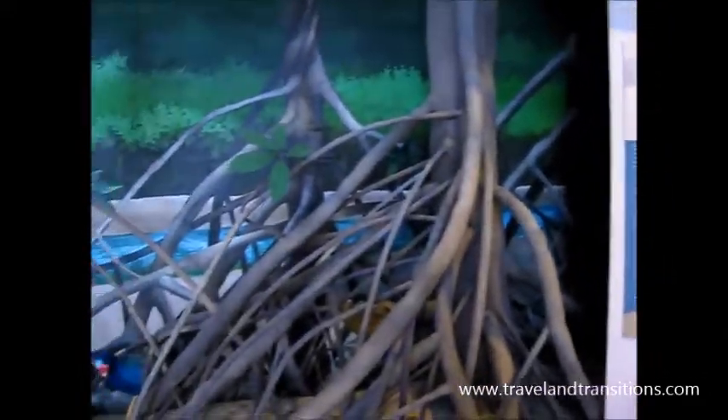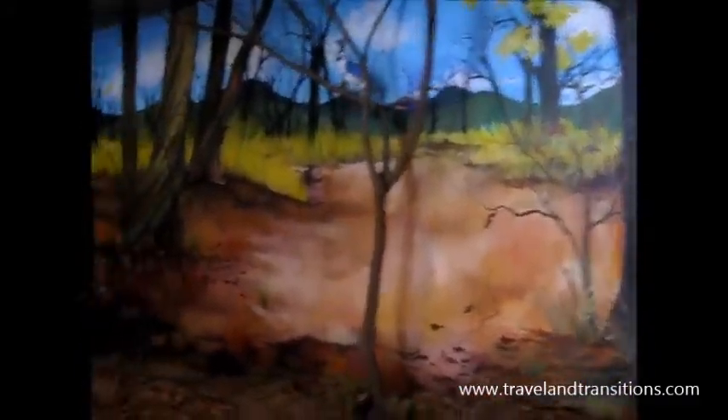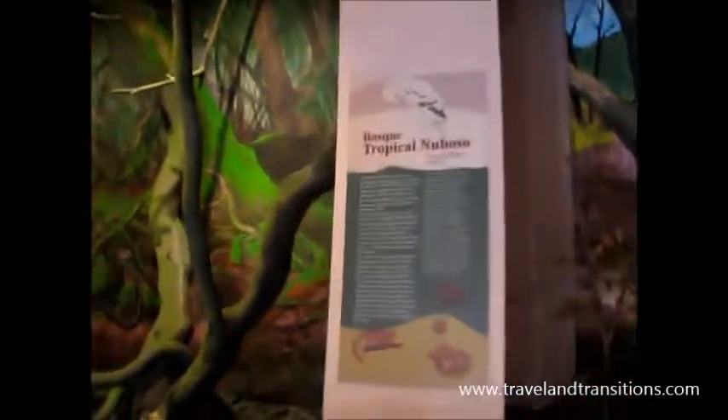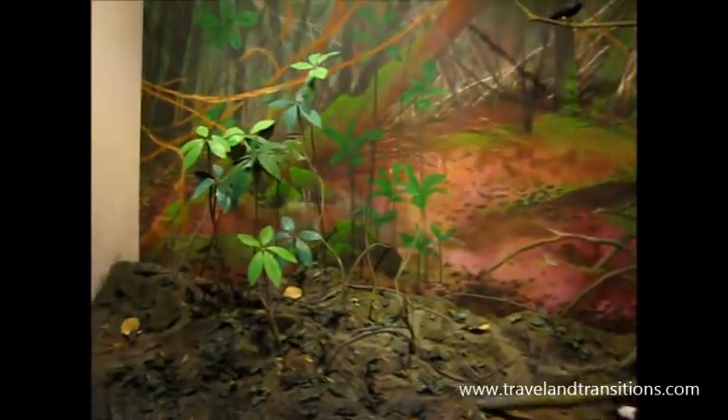Here we have mangroves, another one of the habitats in the country. We move on to the tropical dry forest to our left here. And this is the tropical cloud forest where we were just now — it's always very cloudy up here, kind of very humid and damp, but not necessarily raining.